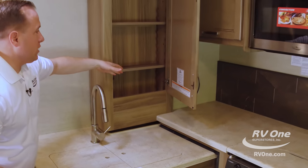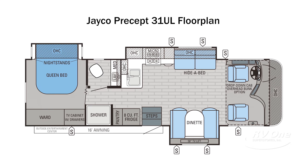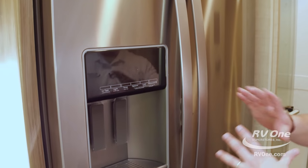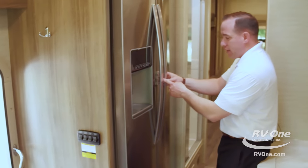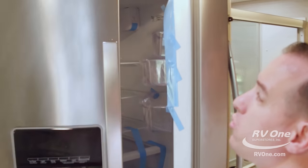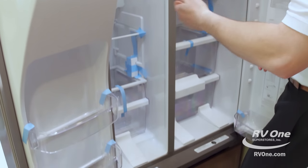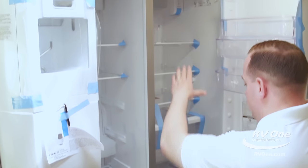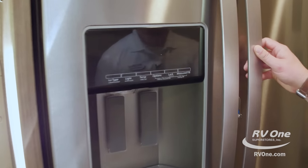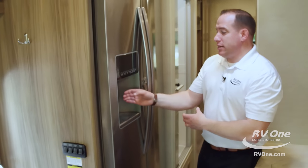You also have a massive pantry with adjustable shelves — they did a phenomenal job with the woodwork in here. Over to your left, when you walk in, your refrigerator is right there. This is actually a residential refrigerator, stainless steel — this refrigerator is bigger than one in my own house. It has a metal lock for safe travel, not a cheap plastic lock. It's a 21 cubic foot residential refrigerator that goes all the way up to the ceiling. It has an ice maker, water purification system, and LED lights — residential 21 cubic foot, comes standard on the 31UL at that special sale price.